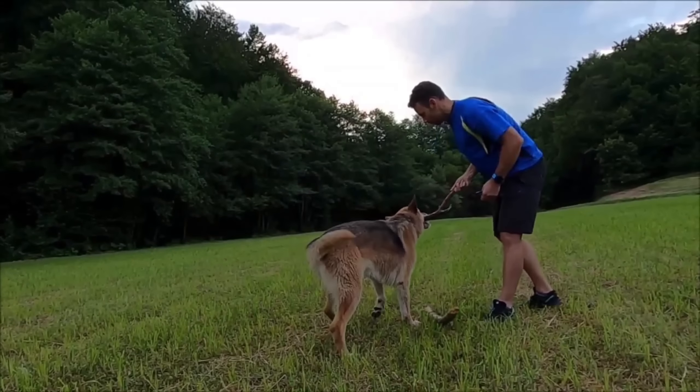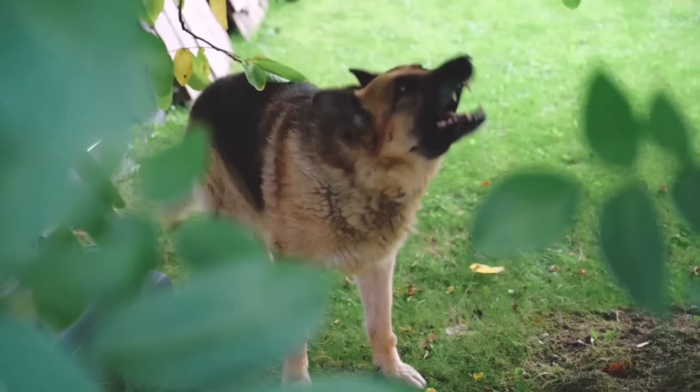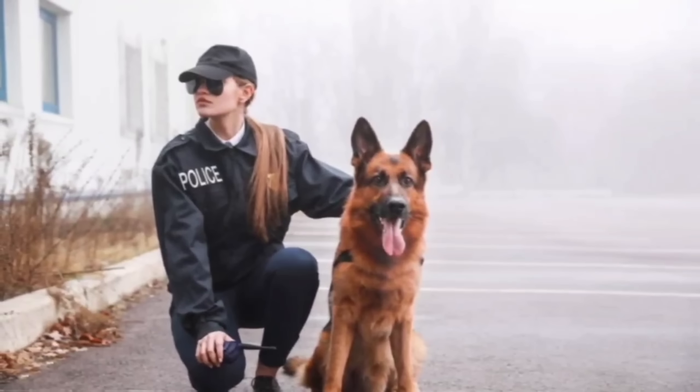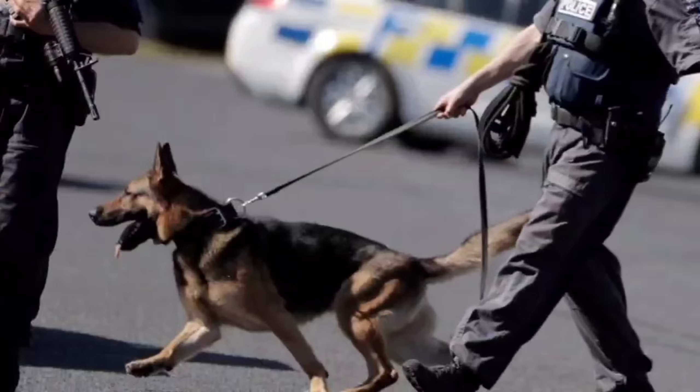German Shepherds are known for their loyal, confident, and courageous nature. They are highly trainable and eager to please their owners, making them excellent working dogs. They are protective of their families and can be reserved around strangers, which makes them good guard dogs. Proper socialization and training from an early age are essential to ensure they develop into well-rounded and balanced companions.